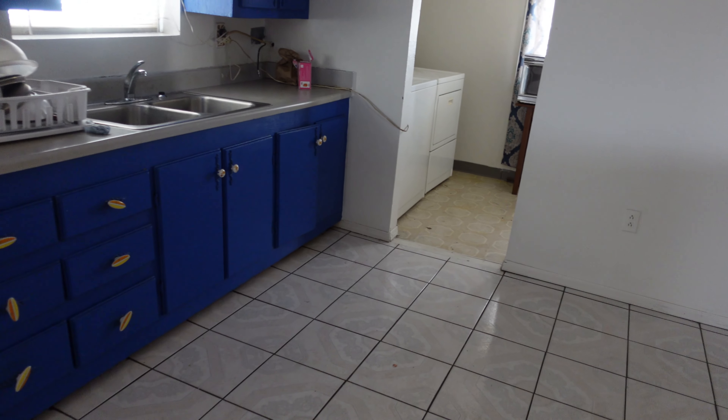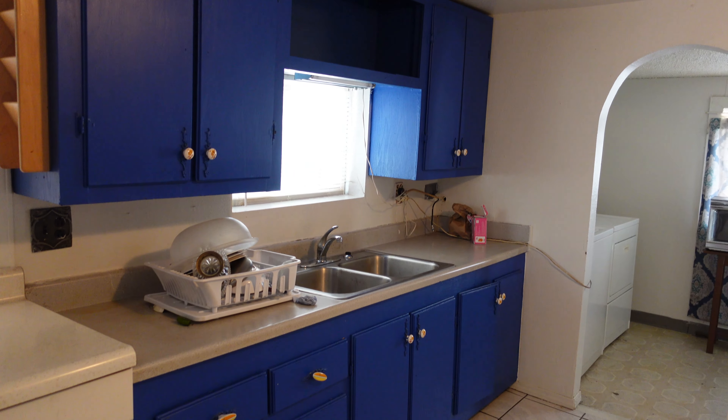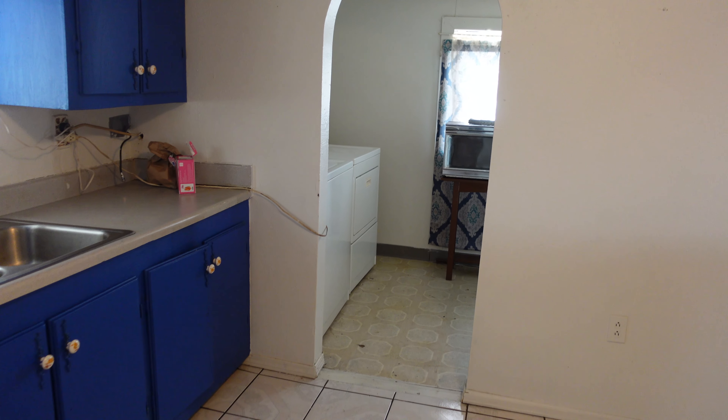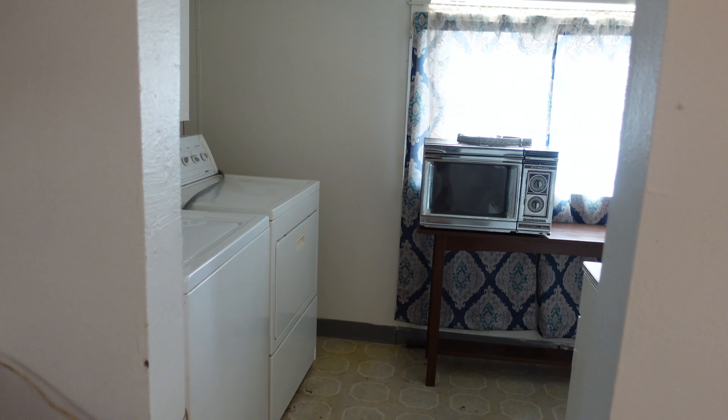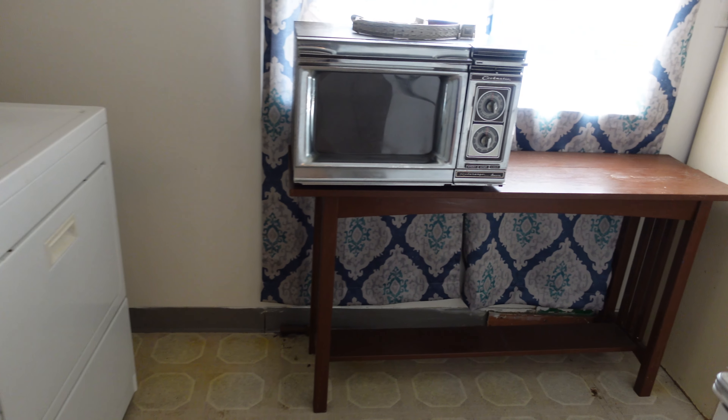Appliances. Here's a beautiful kitchen. The other interesting thing about this property is it has this house, and this house also has a basement apartment, which we'll show you, but it's got problems too.